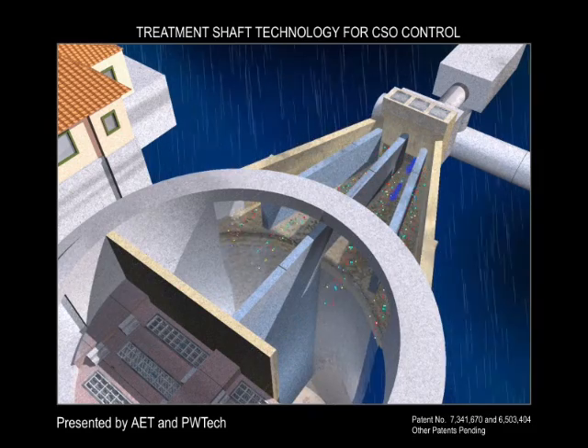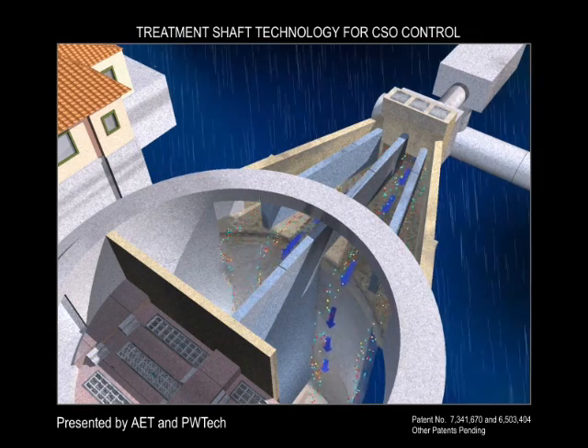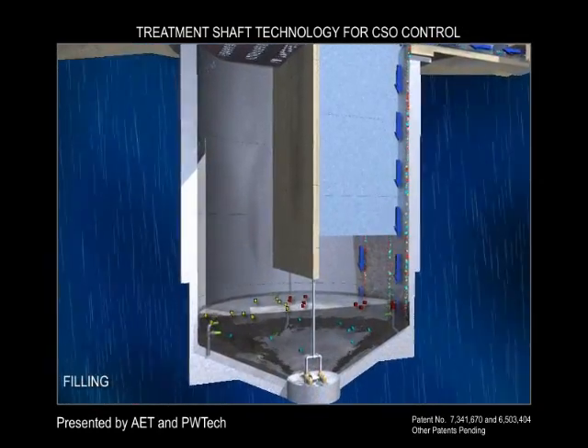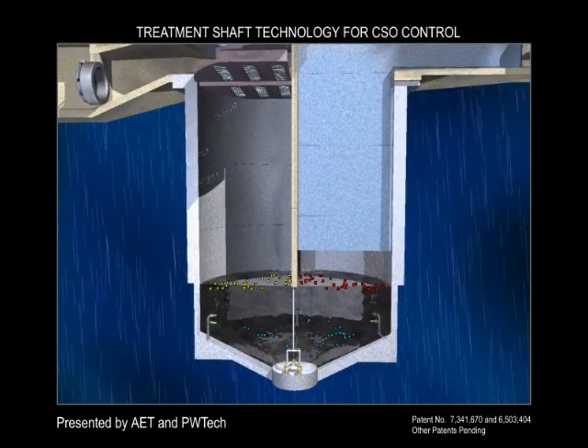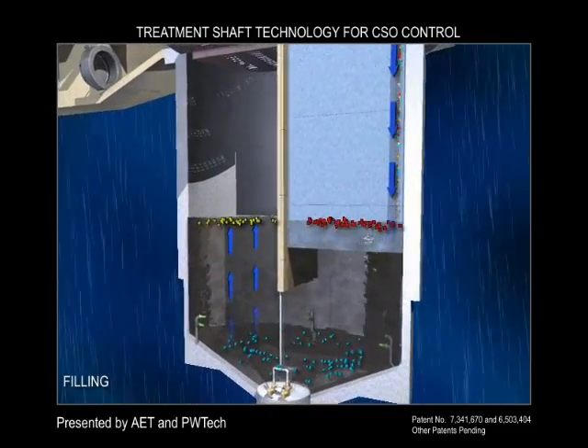The shaft's innovative baffle wall effectively handles skimming and settling requirements and results in upward velocities of less than one-tenth of one foot per second. Hydraulic head losses through the system can be minimized to less than one foot, so expensive booster pump stations are not needed.